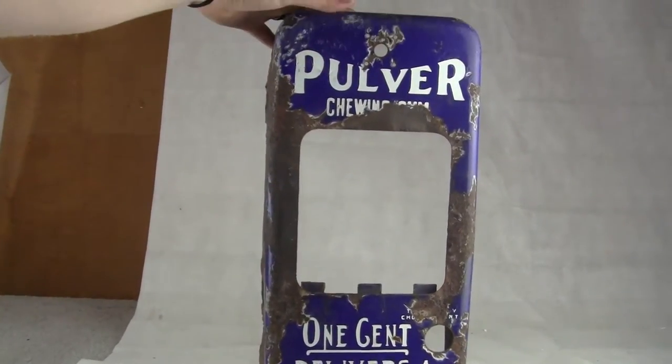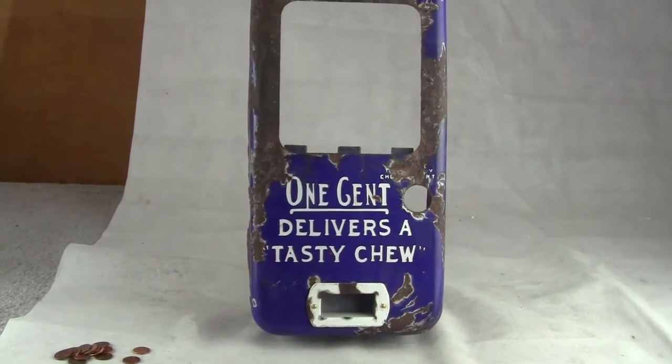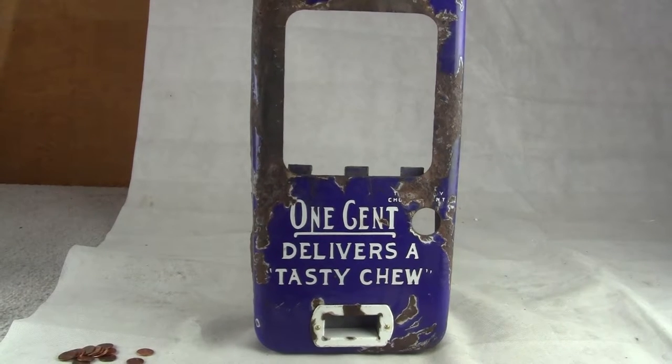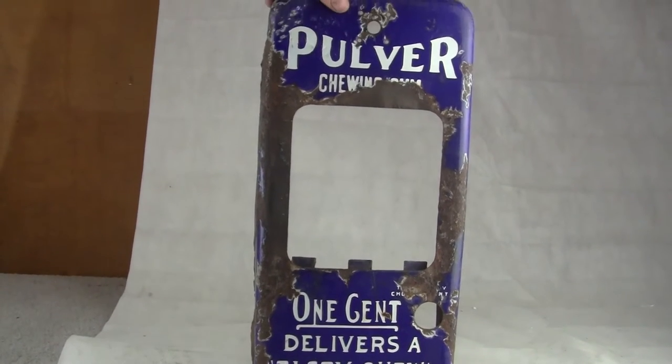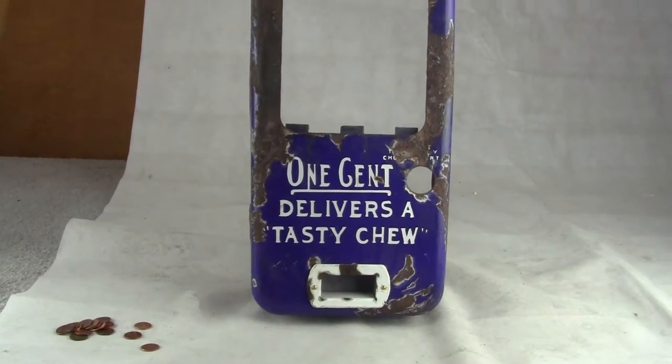You're bidding on just the cabinet. If you want to put this on the wall, it's a great wall hanger for any man cave, garage, collection room — whatever you want to put it, it's a good idea.